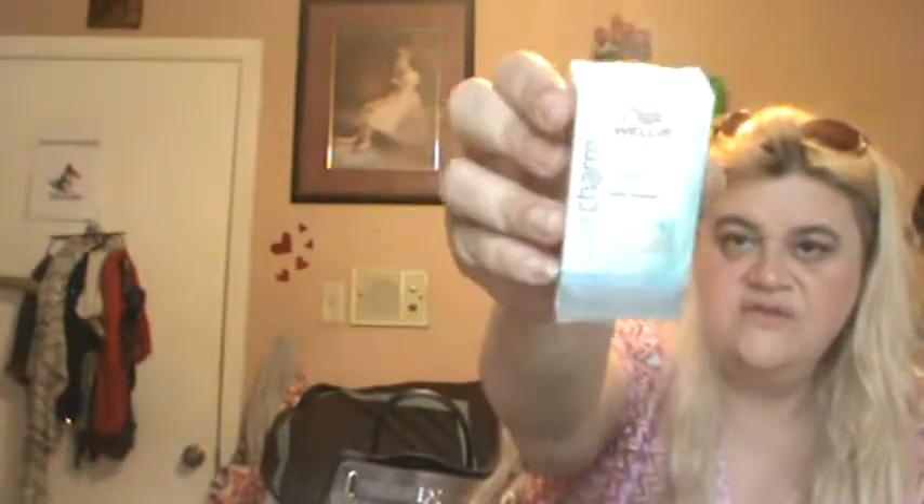Here is the Color Charm Wella Permanent Hair Color Hair Toner in T18. That is what we use for our hair — it just takes the brassiness down. I love this and will definitely repurchase.